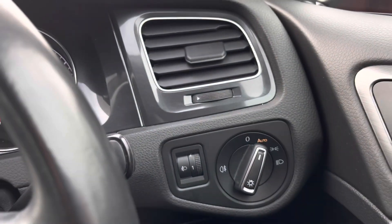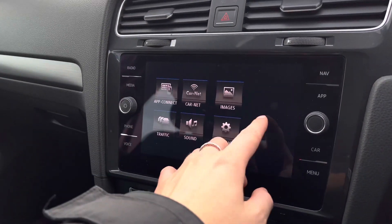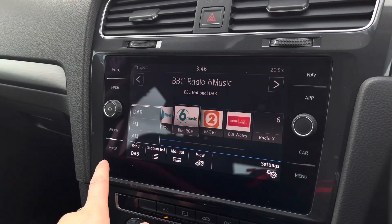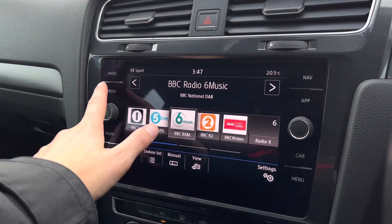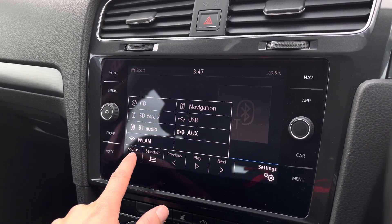We have your automatic lights ensuring every journey is as easy as possible. Then in the centre console we have your infotainment system where we can access your car's features. This includes your DAB, FM and AM radio as a standard option on this vehicle.